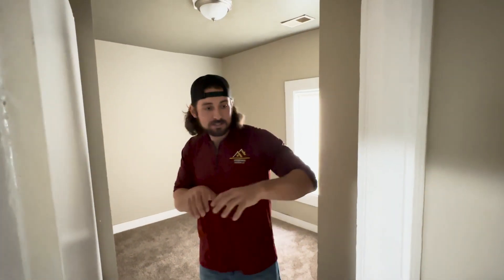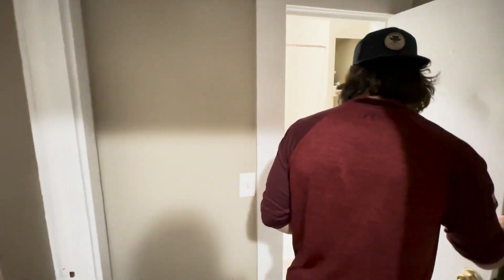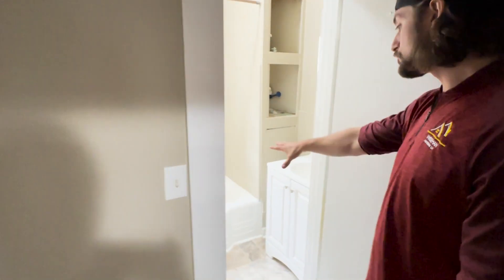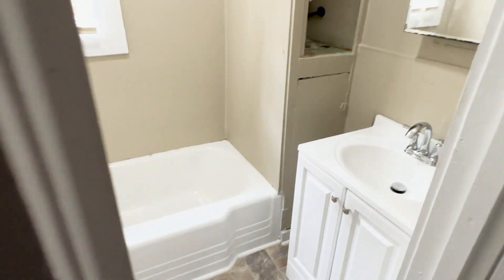One thing I really like about this property — and it's a little different from a lot of properties we do — is that every bedroom is in a different part of the house. Usually every bedroom is in one hallway or bedrooms are attached to each other. This is cool because there's a bedroom over there, a bedroom over here, a bedroom right here — everything is quiet with not a lot of shared walls.